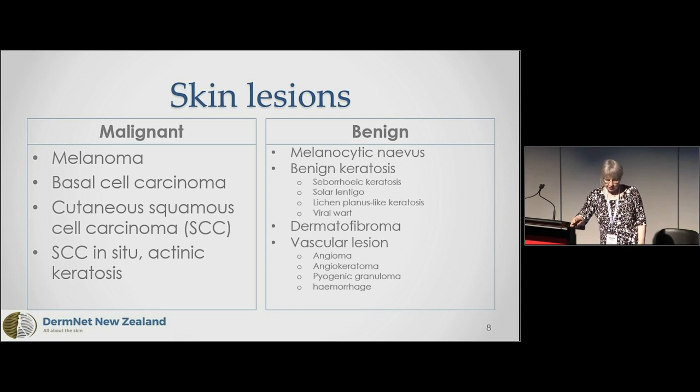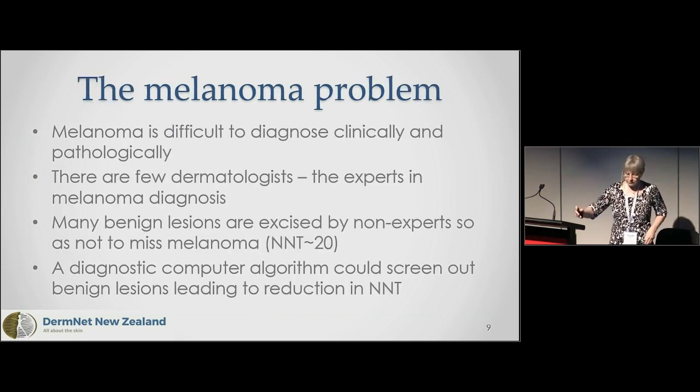The skin lesions I'm referring to are the cancers: melanoma, basal cell carcinoma, squamous cell carcinoma, and squamous cell carcinoma in situ slash actinic keratosis — we lump those together for machine learning purposes, according to ISIC. The benign classifications include benign nevus — the melanocytic, benign equivalent of melanoma — and scaly spots: seborrheic keratosis, solar lentigo-like and lichen planus-like keratosis, and viral warts, lumped together and called benign keratosis.